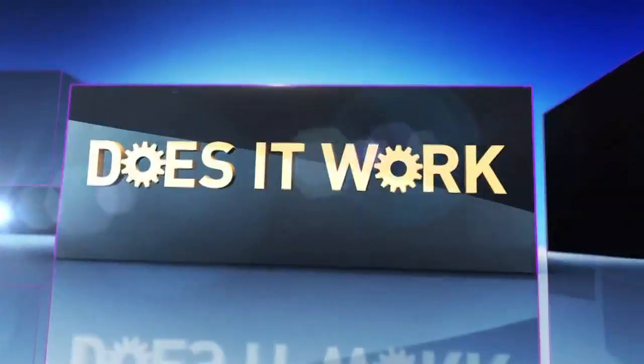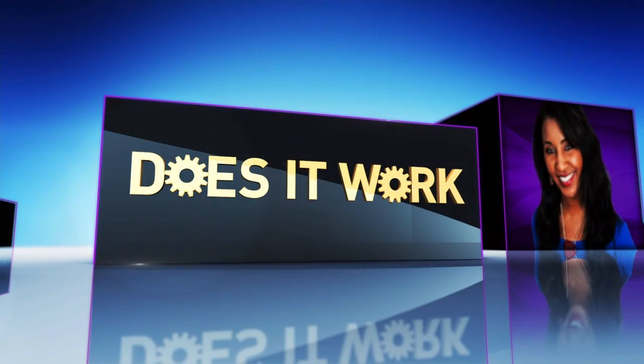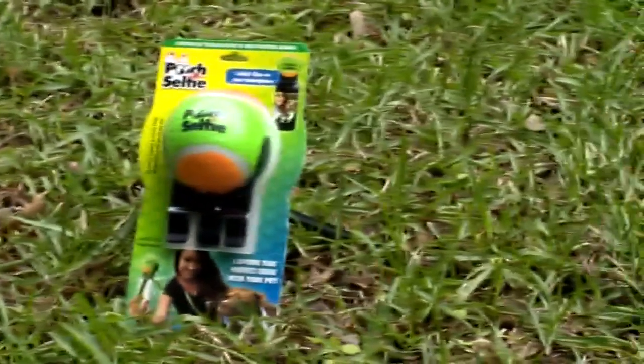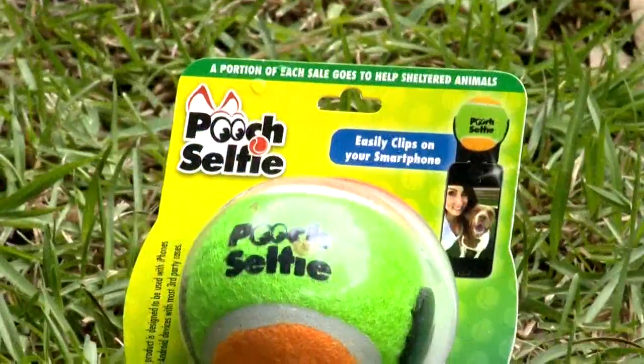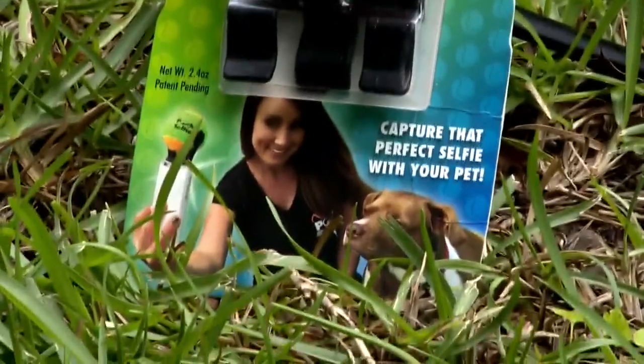Queda Culpepper and friends put Pooch Selfie to the test on tonight's Does It Work Wednesday. It's called Pooch Selfie, and this thing promises it'll give you and your pet the best selfies you've ever seen.